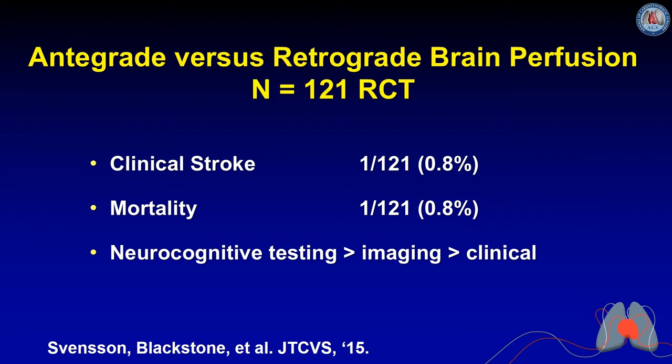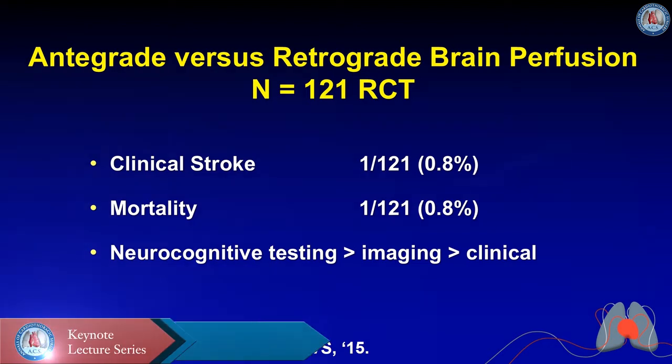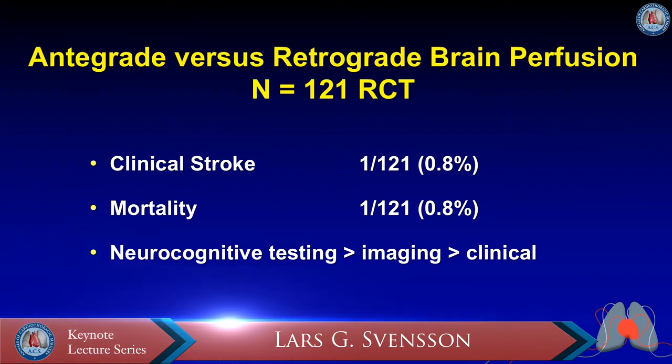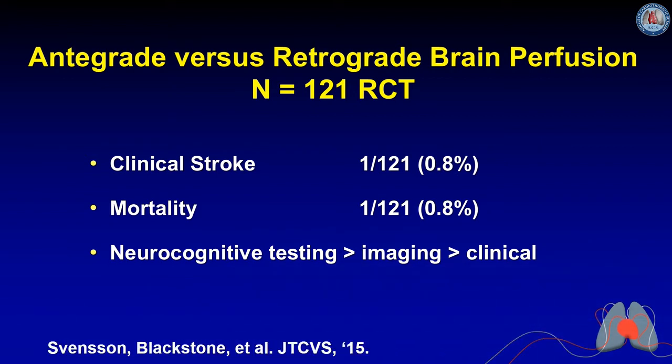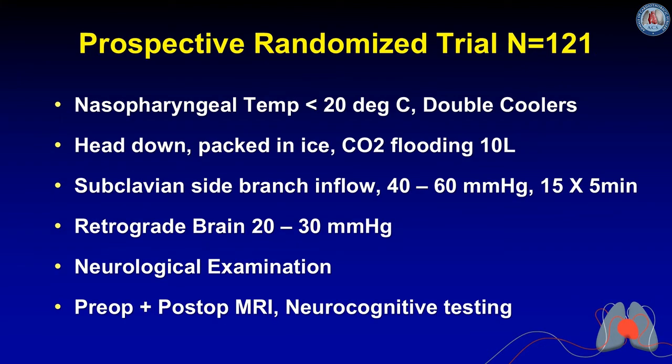We then did a randomized trial of antegrade versus retrograde brain perfusion with 121 patients for total arch replacements; about two-thirds had an elephant trunk procedure. The results were surprisingly good — clinical stroke rate was only 0.8% and mortality rate also only 0.8%. We performed preoperative and postoperative neurocognitive testing and imaging, which proved more sensitive than clinical diagnosis for detecting brain injury.